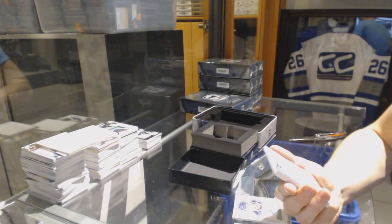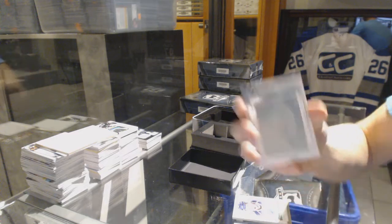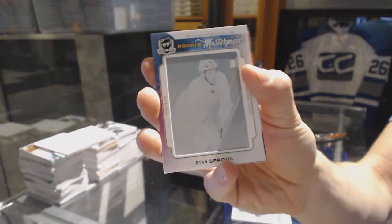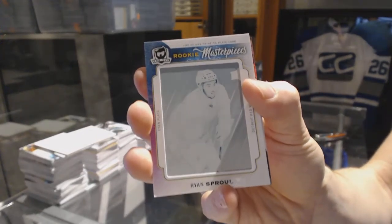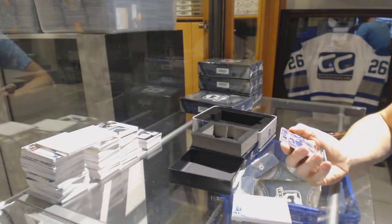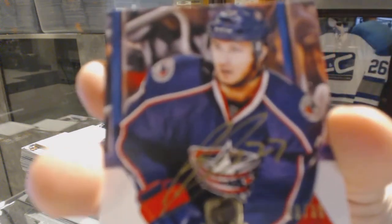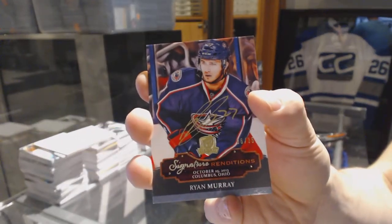We've got a rookie masterpiece, one-of-one cyan printing plate from Black Diamond for the Detroit Red Wings, Ryan Sproul. And we've got a 13-14 Signature Renditions, number 6 of 35 for the Columbus Blue Jackets, Ryan Murray.